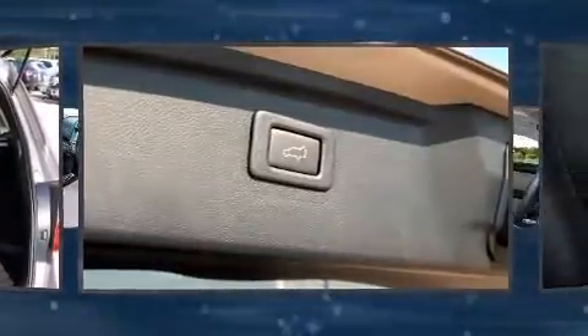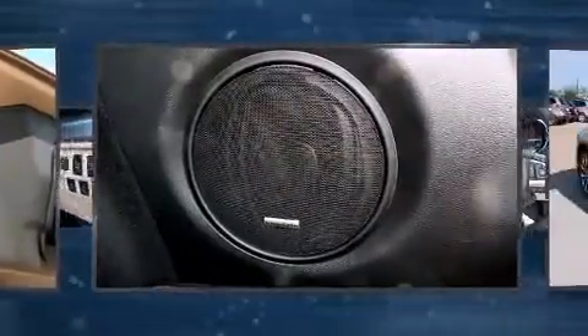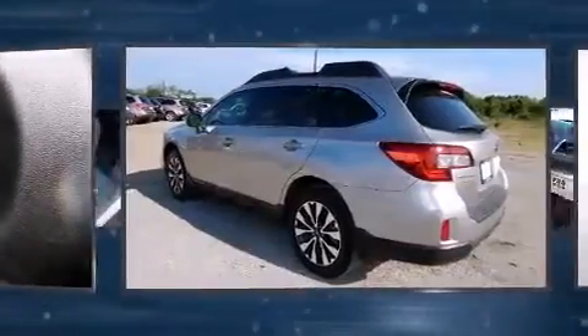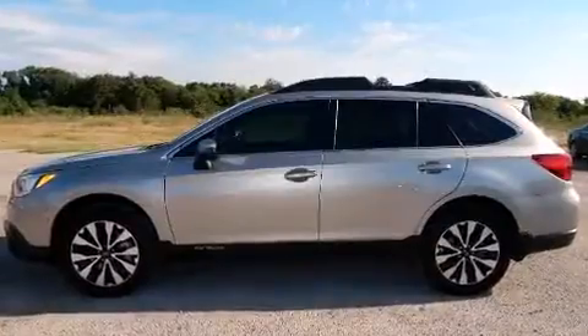Subaru infused the interior with top shelf amenities such as a power lift gate, rear wipers and seat memory. Rear passengers enjoy the seat heating functionality, keeping them warm during the winter months.